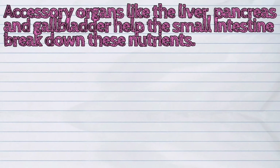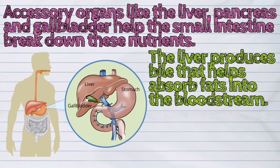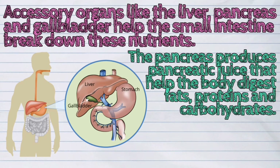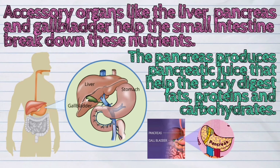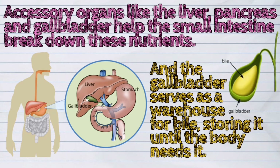Accessory organs like the liver, pancreas, and gallbladder help the small intestine break down these nutrients. The liver produces bile that helps absorb fats into the bloodstream. The pancreas produces pancreatic juice that helps the body digest fats, proteins, and carbohydrates. And the gallbladder serves as a warehouse for bile, storing it until the body needs it.